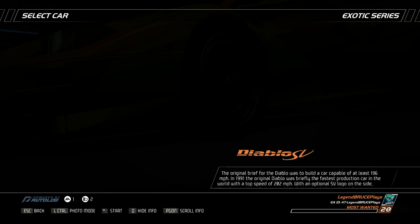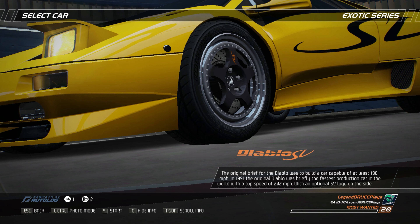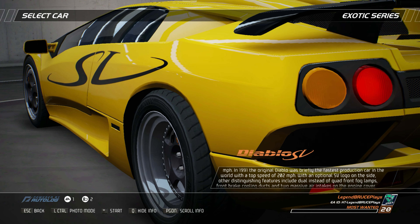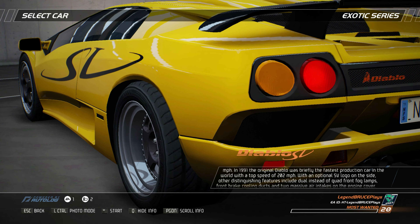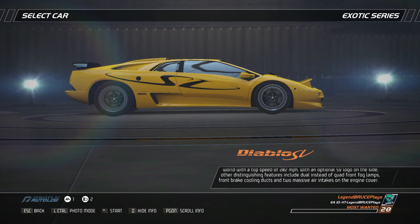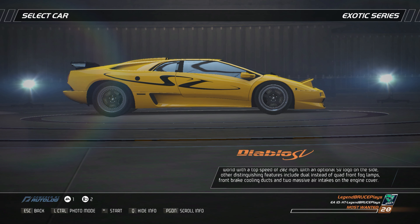The original brief for the Diablo was to build a car capable of at least 196 miles per hour. In 1991, the original Diablo was briefly the fastest production car in the world, with a top speed of 202 miles per hour. Other distinguishing features of the SV include dual instead of quad front fog lamps, front brake cooling ducts, and two massive air intakes on the engine cover.